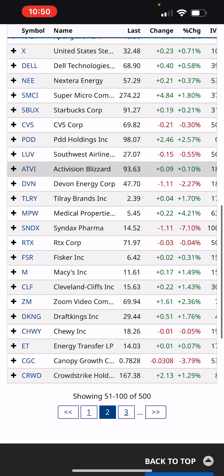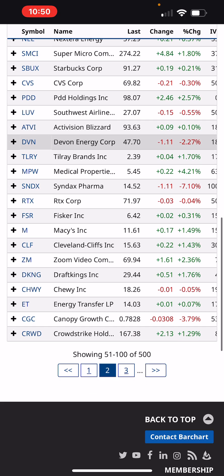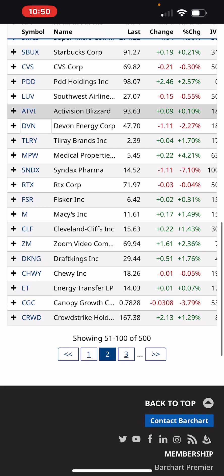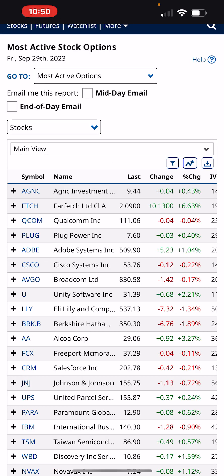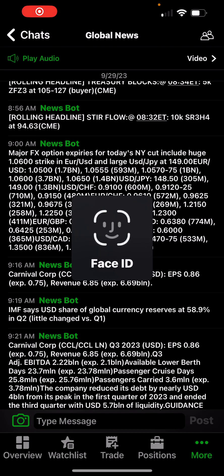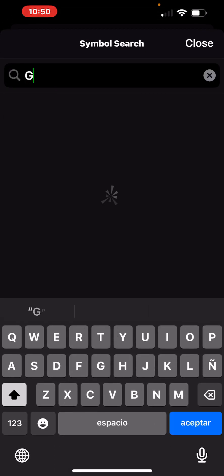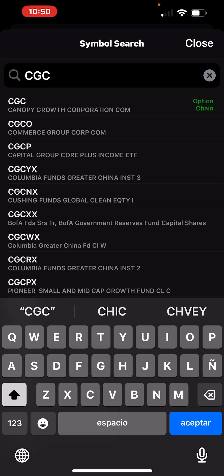XP up 6%. MPW Medical Properties up 4%. SNDX Pharma down 7% — I don't know who those guys are. Canopy Growth marijuana stock at 78 cents, down 3%. It's crazy — look at these things and how much they've fallen. What was Canopy stock at the top?